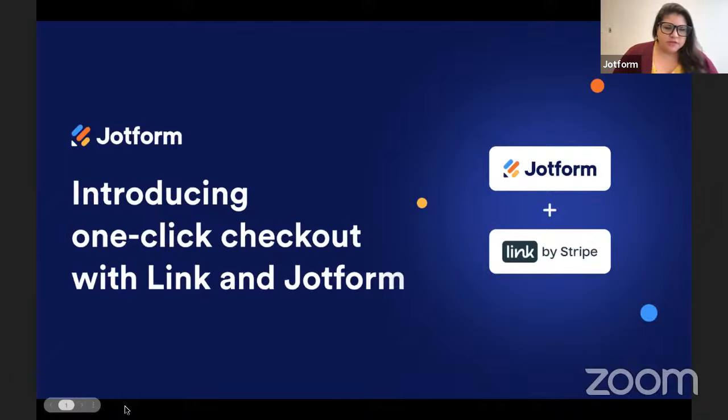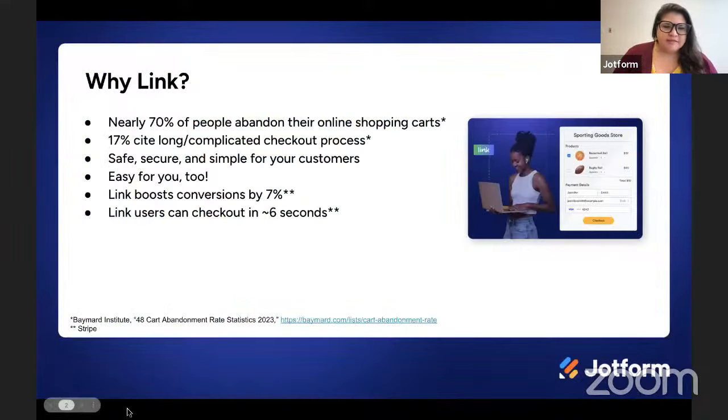So first, I want to talk about why Link. Studies show that nearly 70% of people abandon their online shopping carts. When a recent survey asked people why they abandon their shopping carts, 17% of respondents said it was because of a long or complicated checkout process. That means seven out of ten potential customers abandon their carts, and nearly one out of five do so because they don't want to deal with the checkout process in front of them.